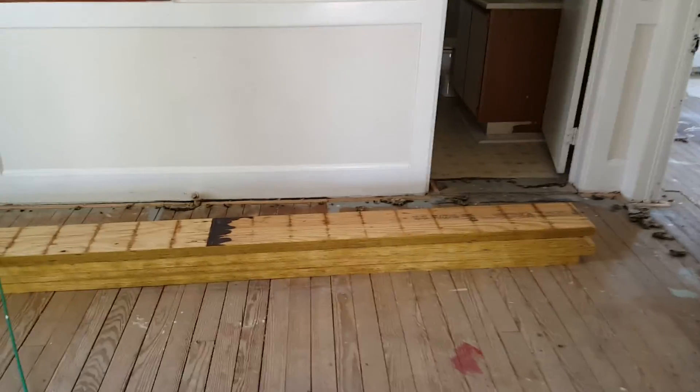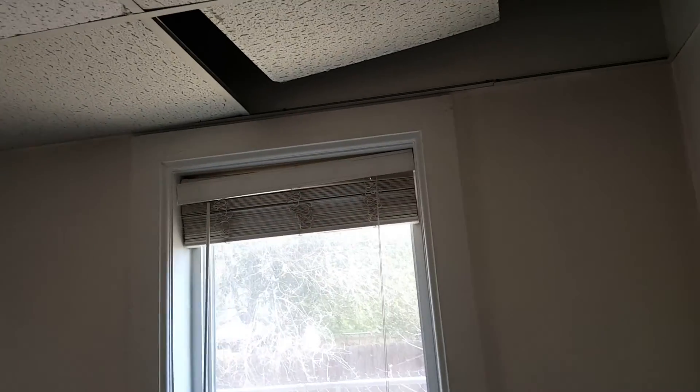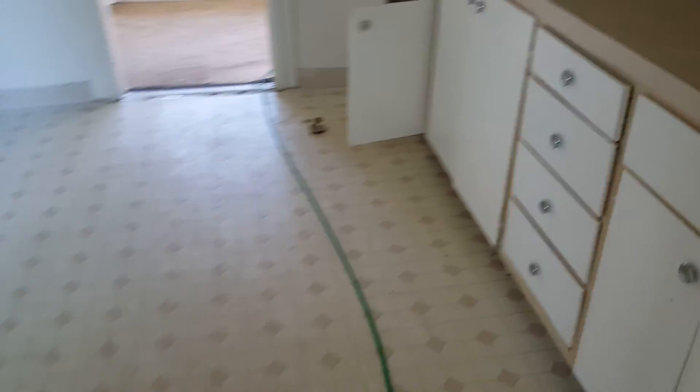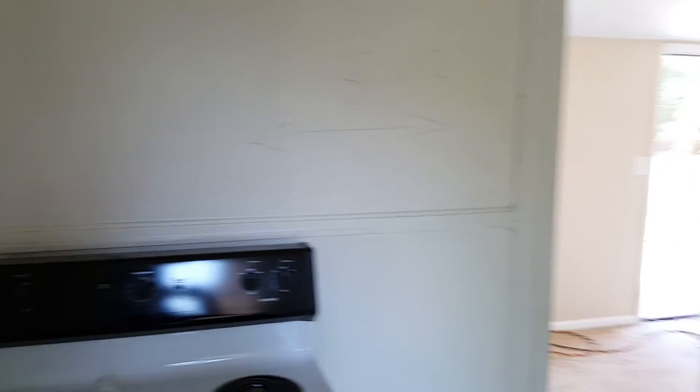See the floors are all taken up. We're going to try and get the ceilings raised up if we can. Kitchen is still here, but we're going to redo all the kitchen — brand new kitchen.